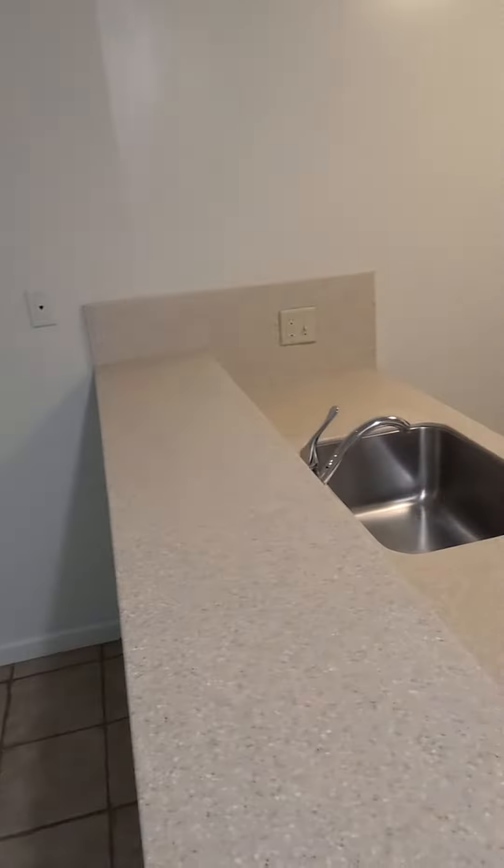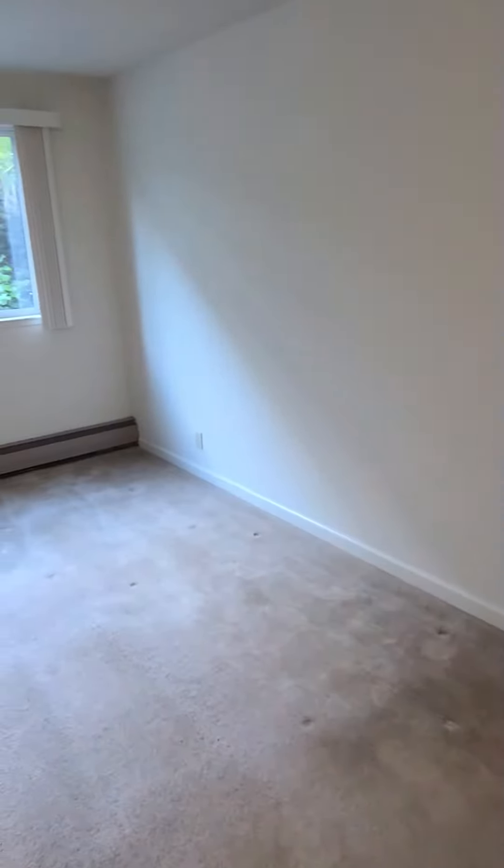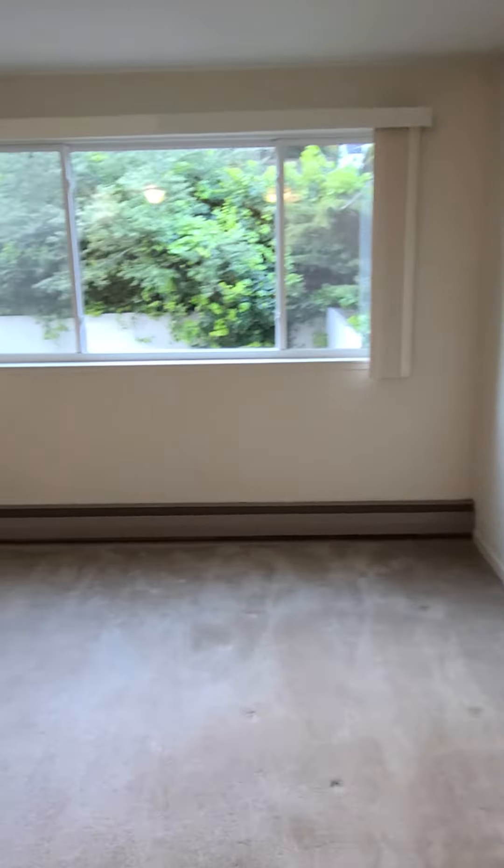I like how this bar top is here, so you can eat or present food. Living room, nice size.